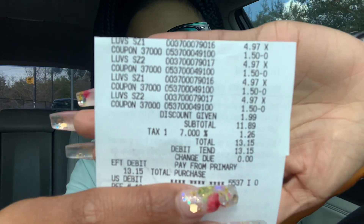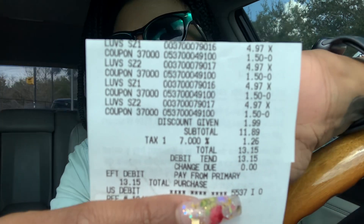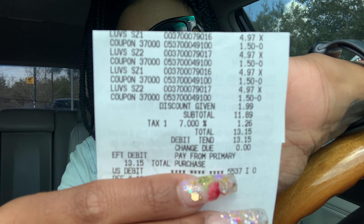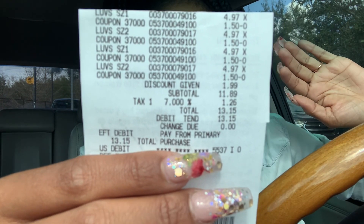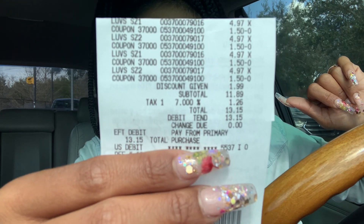I did purchase the diapers. I had the cashier ring up the deodorant to see if it was marked on clearance, because when I tried to scan it on the app it was saying item out of stock — I thought maybe it was on clearance. But no, so I don't want that to confuse anybody. Here is the receipt: $4.97 and then $1.50 off each one. I also have a discount card — I have a family member that works at Walmart — so I ended up paying $11.89 for four packs of diapers.